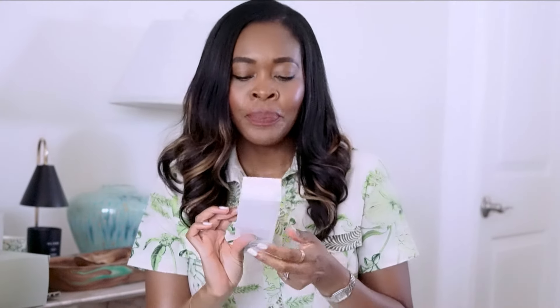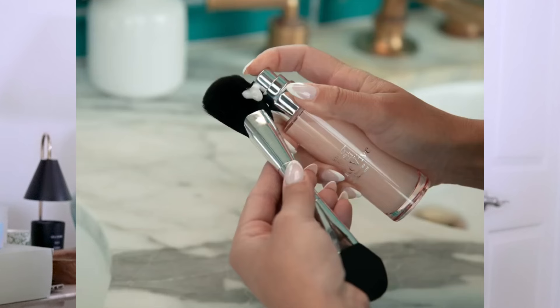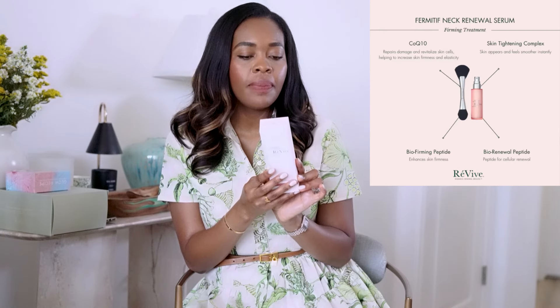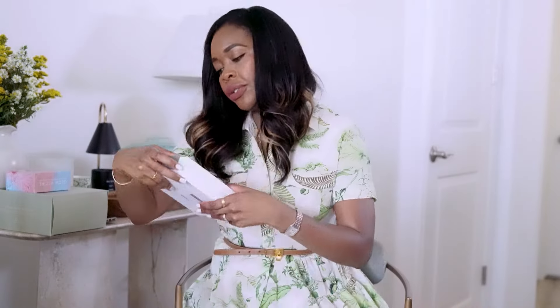Next is Revive — their Fermentive Neck Renewal Serum. This is a firming treatment serum. It uses three powerful actives to help minimize signs of aging and tighten skin. Love it, going to try it.